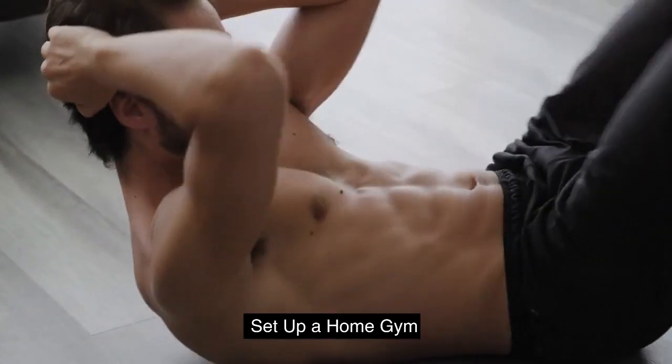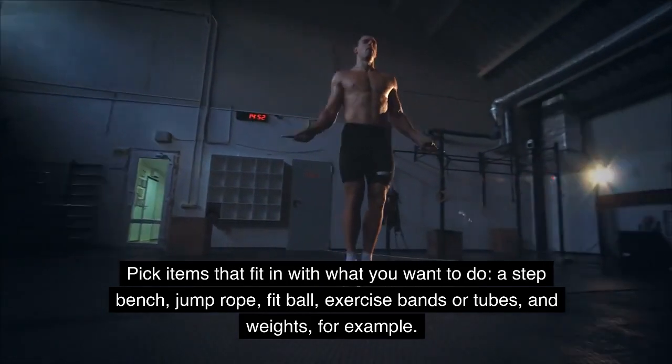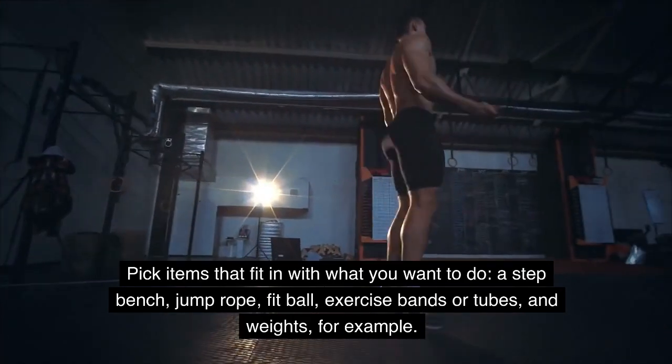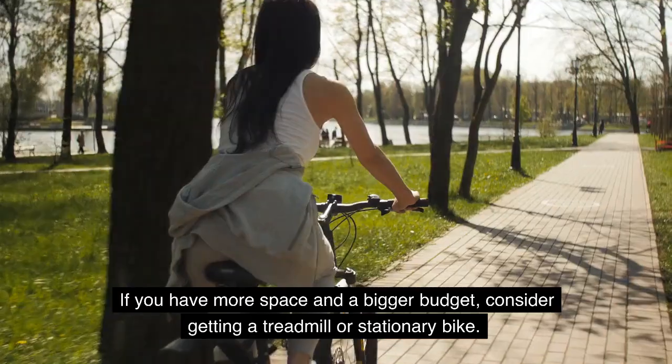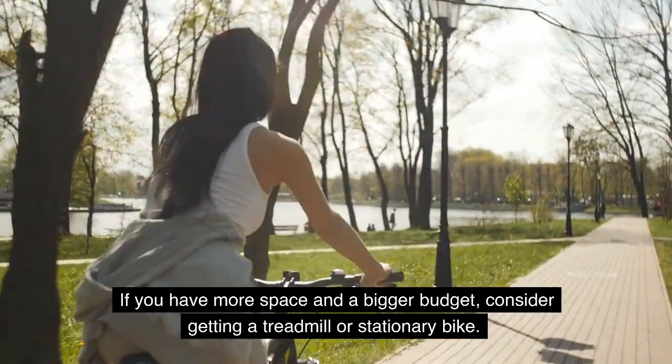Set up a home gym. Pick items that fit in with what you want to do — a step bench, jump rope, fit ball, exercise bands or tubes, and weights, for example. You can store them in a closet when you're not using them. If you have more space and a bigger budget, consider getting a treadmill or stationary bike.